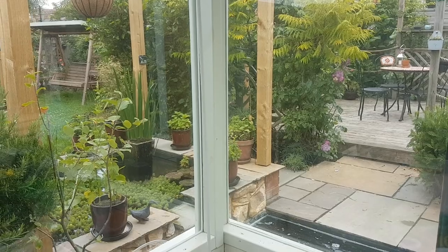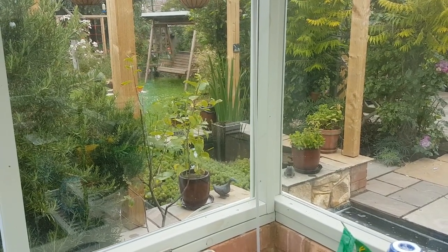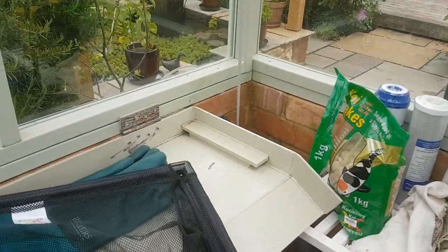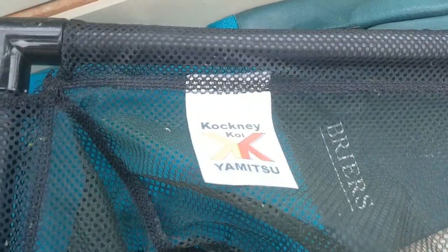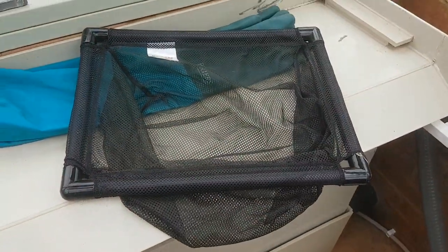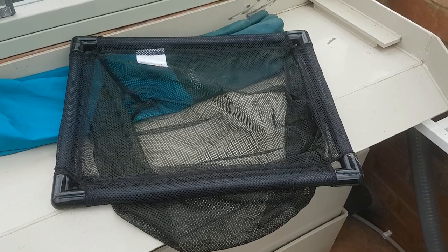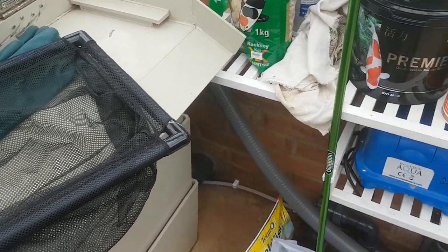Yesterday our upper pond fish were spawning, and one of the female fish was absolutely getting destroyed. What we did was take one of these floating soft mesh nets — a Cockney Koi net, about 300 by 450mm — and lifted her out, sat her in it, and let her float around for a couple of hours until she recovered, then released her again. I guess she's happy, although she never told us.